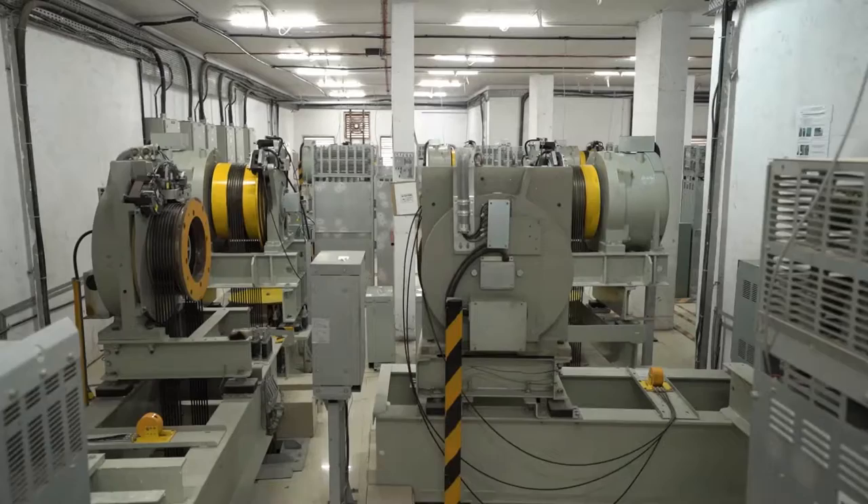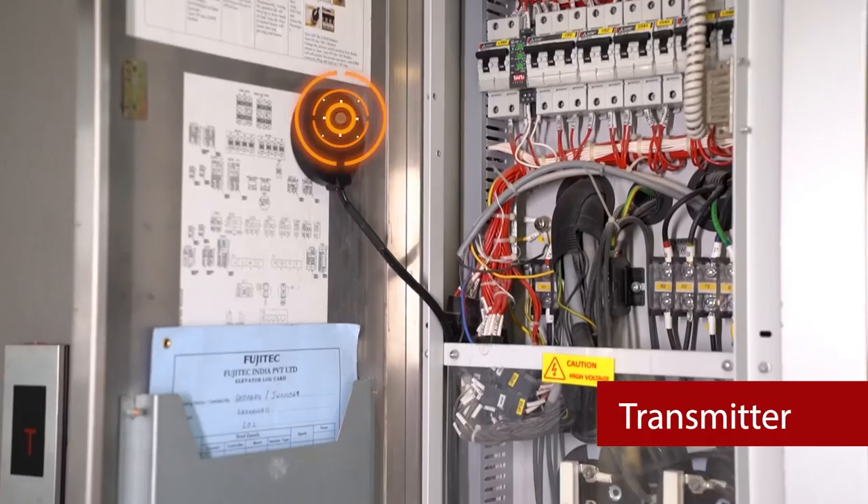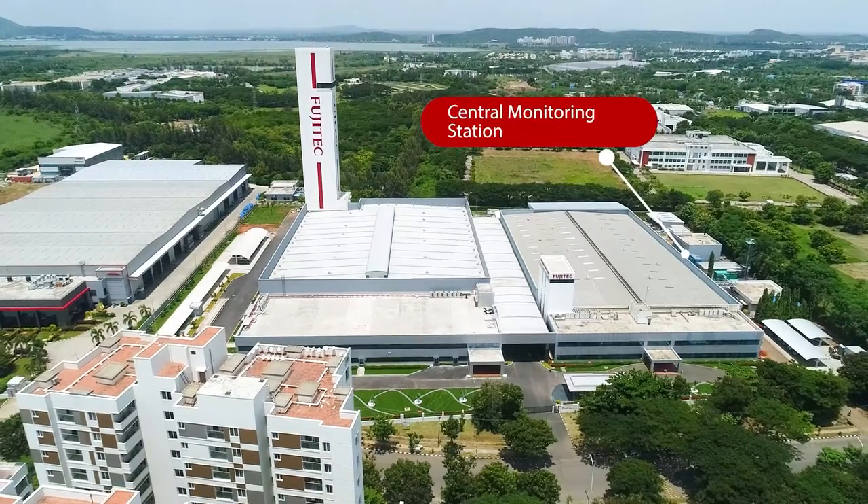The system uses various sensors and data collection devices to collect data from the elevator system and transmit it to a central monitoring station.